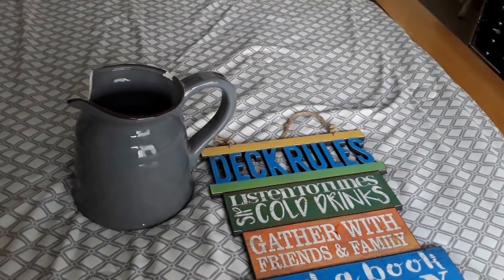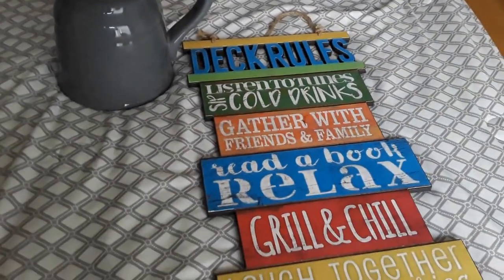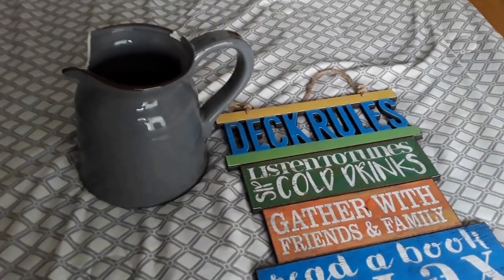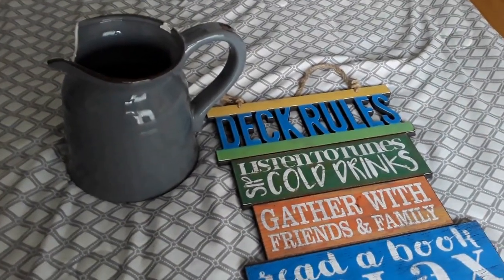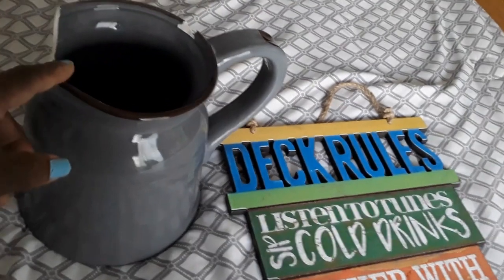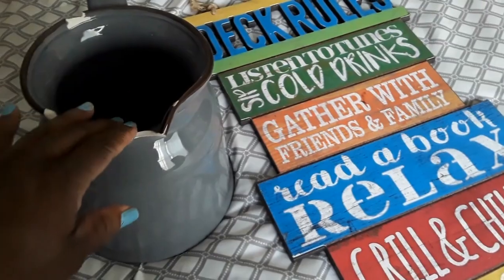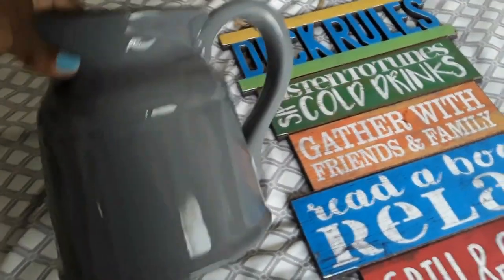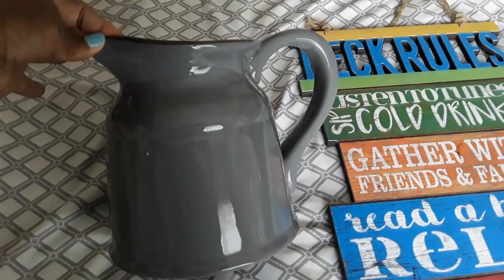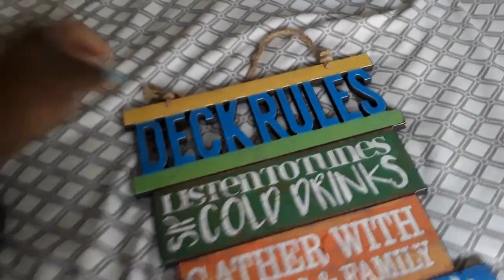Welcome back to the channel. I want to show you some items — it's been random stuff I've been getting at the dumpster, so I was waiting until I got a little pile together. You did see the video of me getting this the other day — it is a ceramic little pot. I figure I can put either a live plant or maybe a fake plant in there. On this side you couldn't even tell it's damaged, so that's really nice.